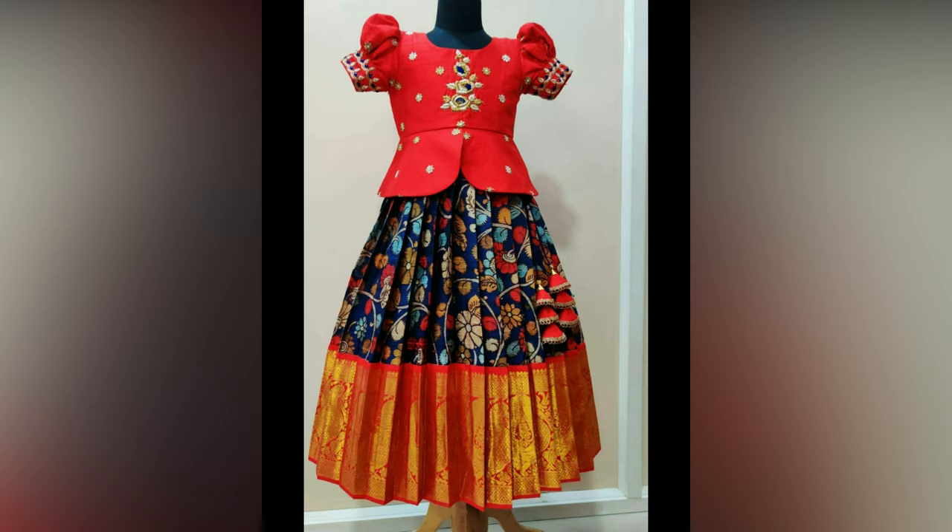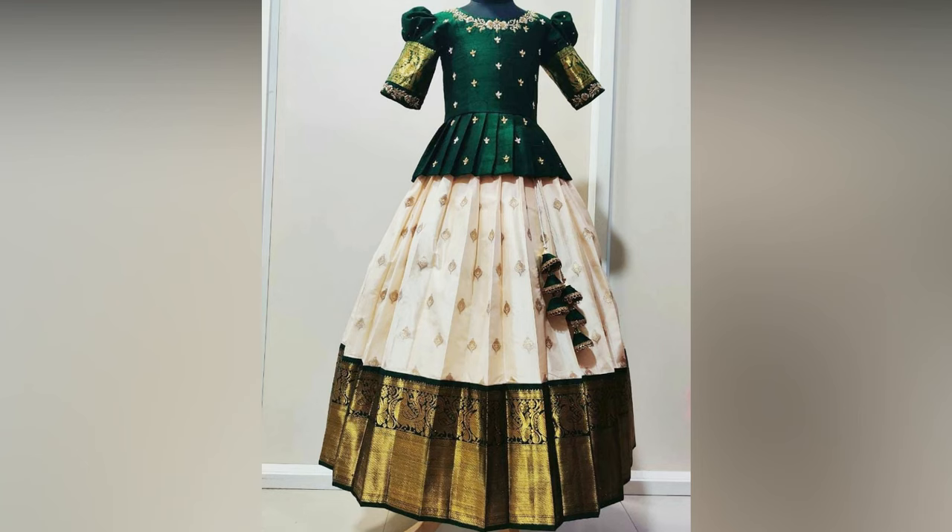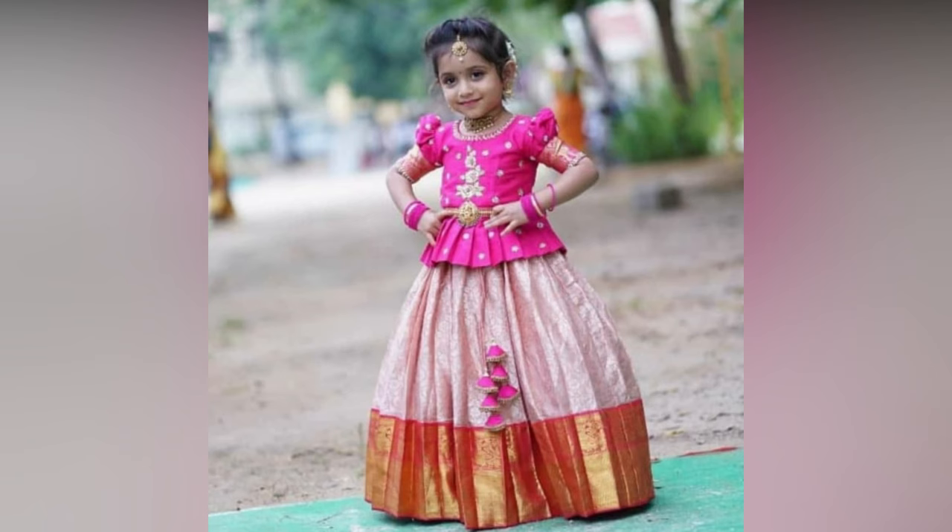You can pair it with kids jewelry for a picture-perfect traditional look. Kids lehangas come in various designs and patterns ranging from embroidery work, zari work, and sequence work that bring out the best in this traditional outfit.